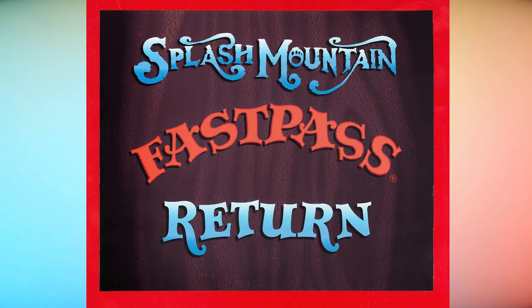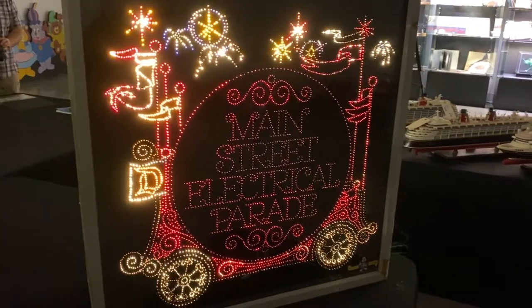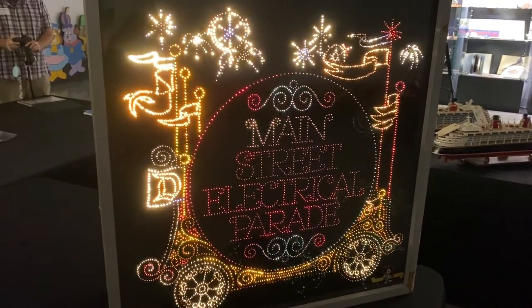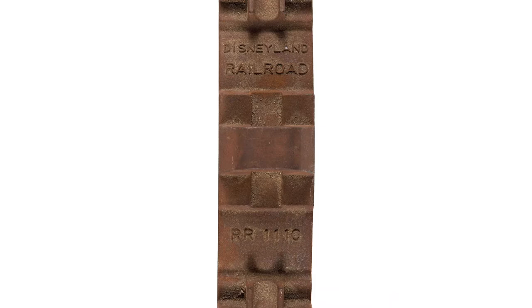Also on offer is a full complement of signs and artifacts from the theme parks, ranging from a fully functioning animated fiber-optic display advertising the Main Street Electrical Parade, to cast iron train wheels and other memorabilia from the Disneyland Railroad.